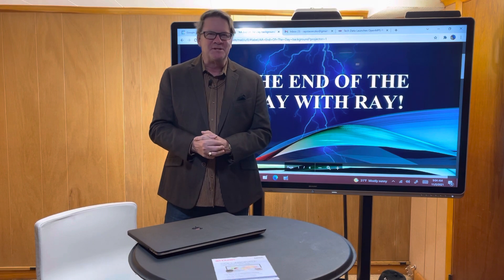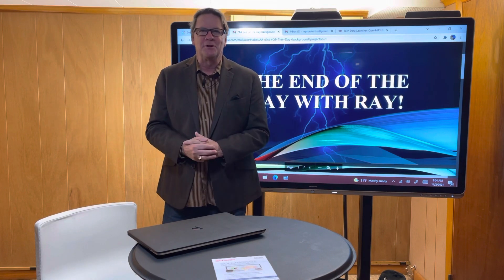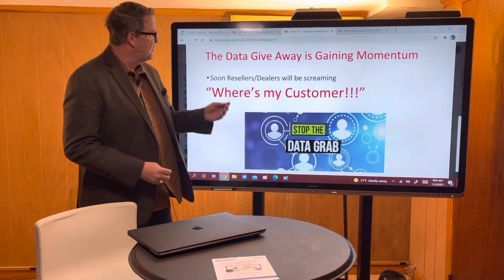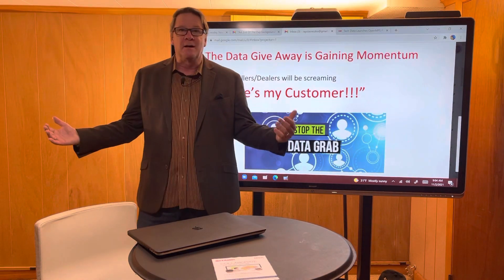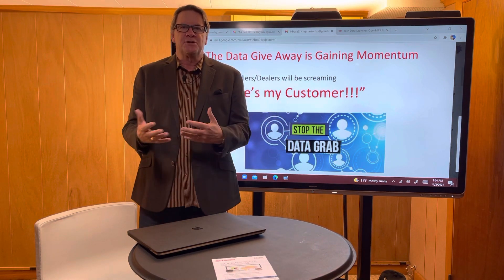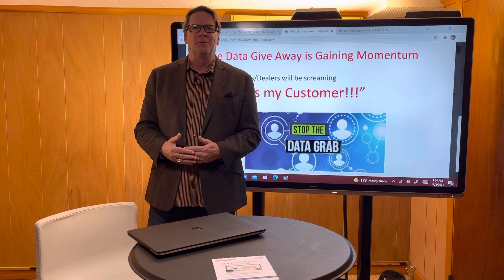Folks, you know what? I'm sitting there online yesterday, I find this article out of Europe, and it's just amazing to me what I'm seeing. So without any further ado, I want to get on my Sharp Interactive board, and I want to pull up a slide here, and let's just read this together, my friends. The data giveaway is gaining momentum. Soon resellers and dealers will be screaming, 'Where's my customer?' I was given access to these huge corporations' customer information, and then I lost my customer. I don't know how this happened. Dealers and resellers, please wake up to the realities all around you.